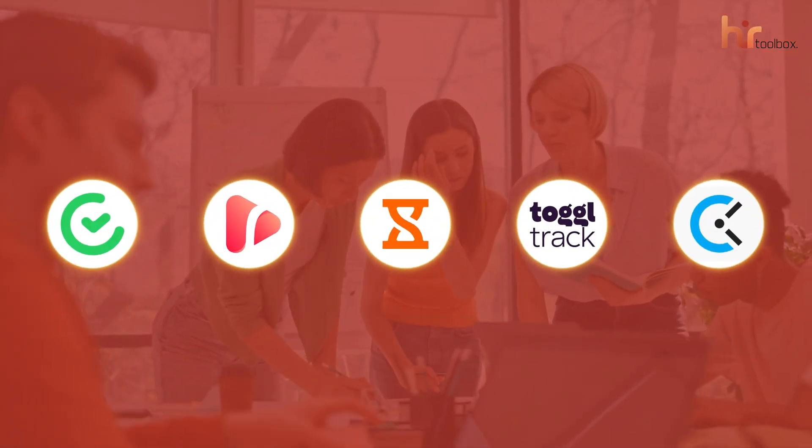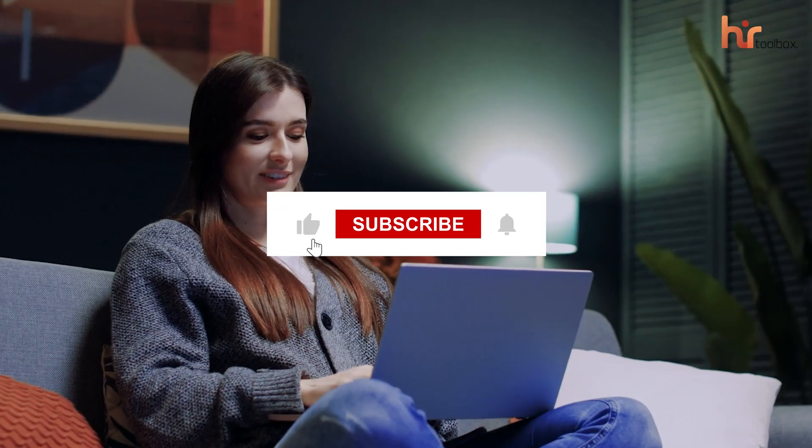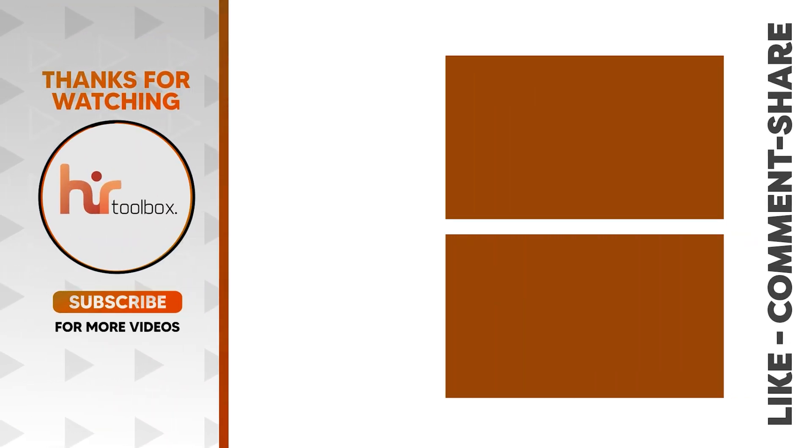So these are the 5 free time and attendance software that will be great for small businesses. For more information, visit our website.